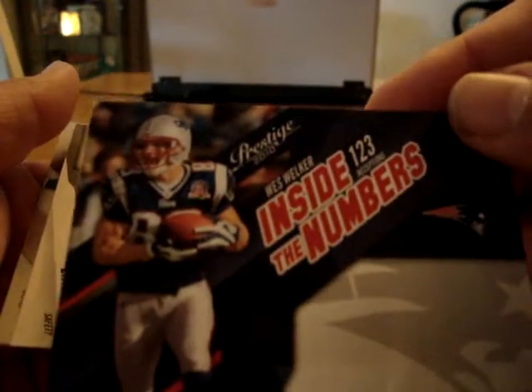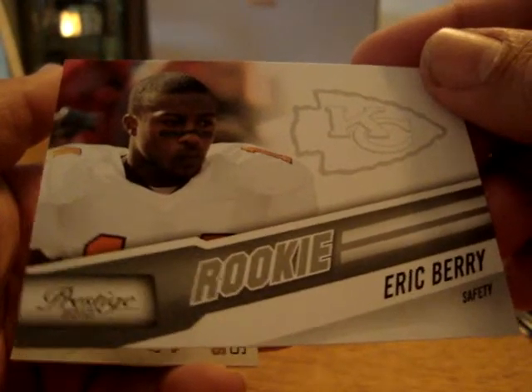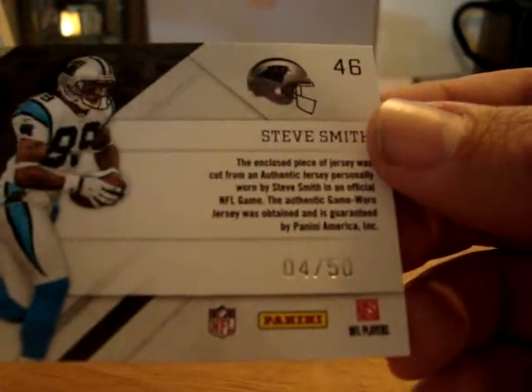We had an Inside the Numbers Wes Welker from the Patriots — that was not numbered. We had an Eric Berry rookie card for the Chiefs, and we had a Prestigious Pros Gold Steve Smith for the Panthers — a nice jersey swatch numbered 4 out of 50.